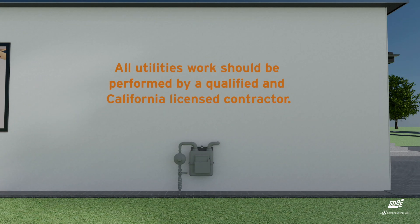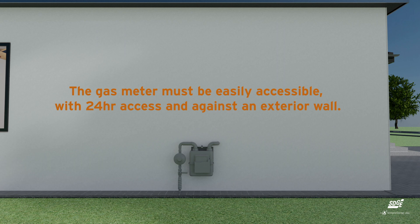To avoid unnecessary delay or unforeseen expenses, SDG&E asks homeowners and contractors to follow California State Utility specifications when working around a gas meter.